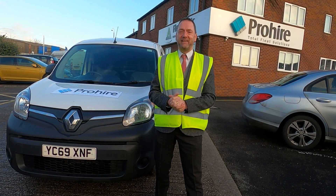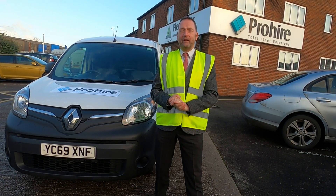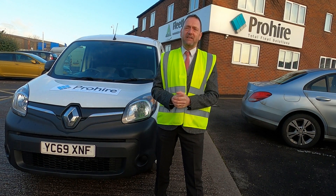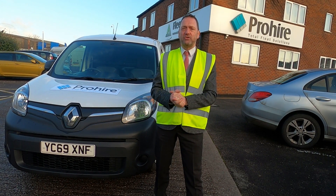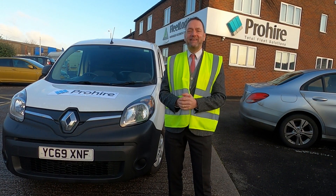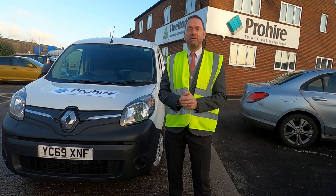The benefits of the Renault ZE33 are many, however we're going to focus on a few today — the low running costs and the zero emissions. It is hard to do this vehicle justice in a short broadcast, however all the details can be found on the ProHire website. In my opinion this is an ideal urban zero-emission warrior, so let's take it for a ride.